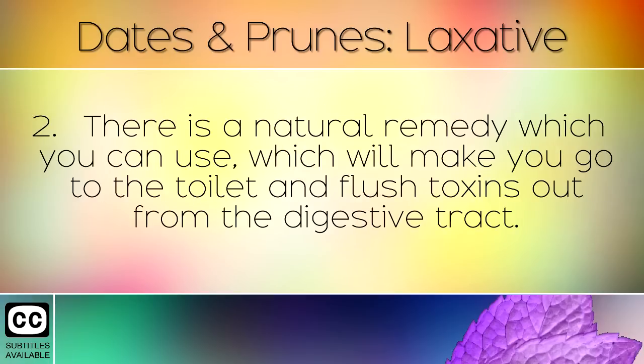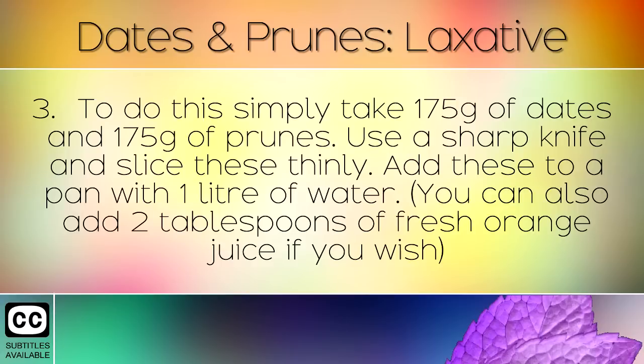There is a natural remedy which you can use, which will make you go to the toilet and flush toxins out from the digestive tract. To do this, simply take 175g of dates and 175g of prunes. Use a sharp knife and slice these thinly. Add these to a pan with 1 litre of water. You can also add 2 tablespoons of fresh orange juice if you wish.